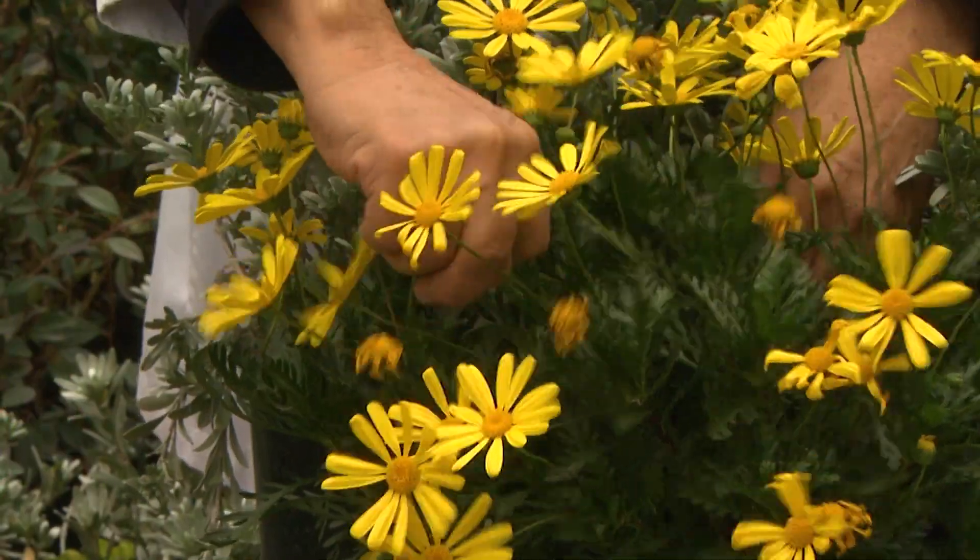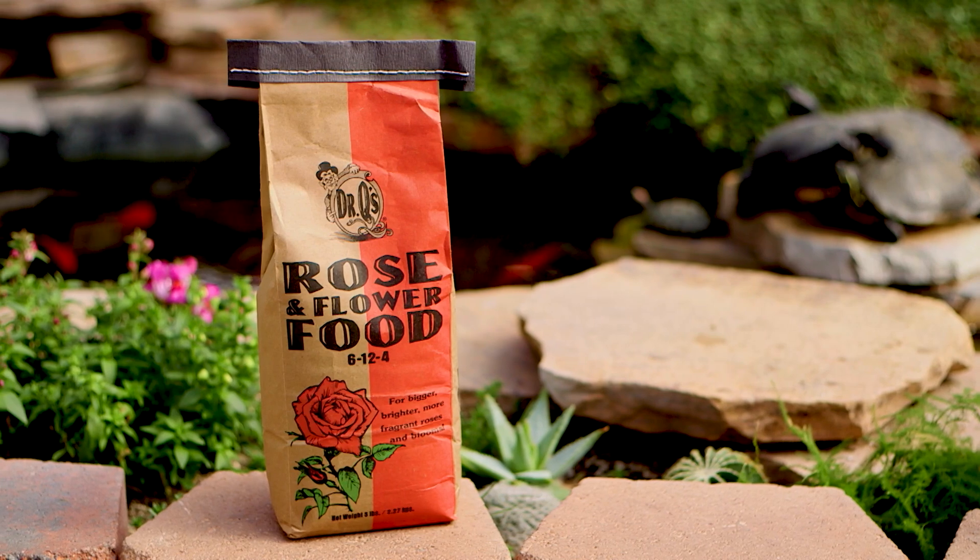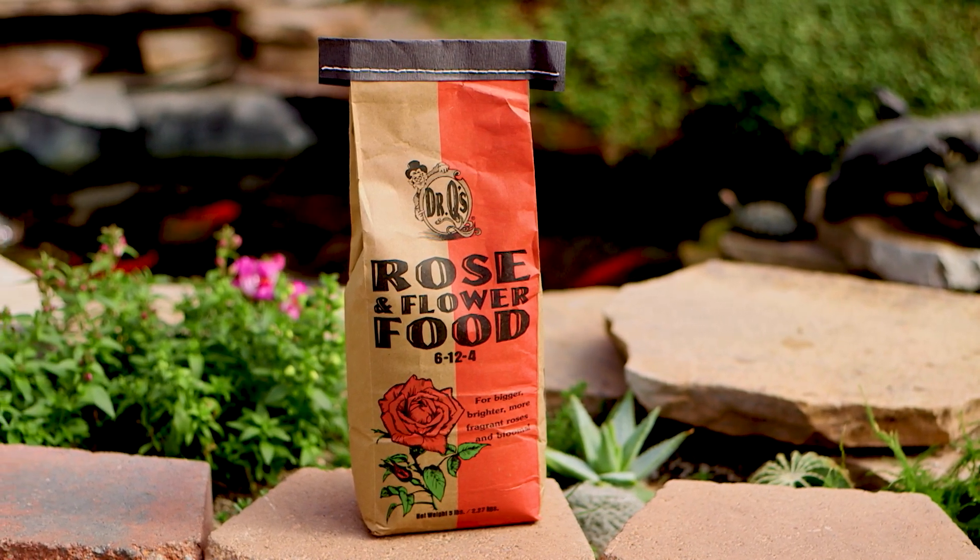Most varieties like good drainage and prefer ground irrigation like drip emitters or soaker tubing as opposed to overhead watering. Many also flower longer if old flowers are picked off and they are fertilized regularly with our Dr. Q's Rose and Flower Food.